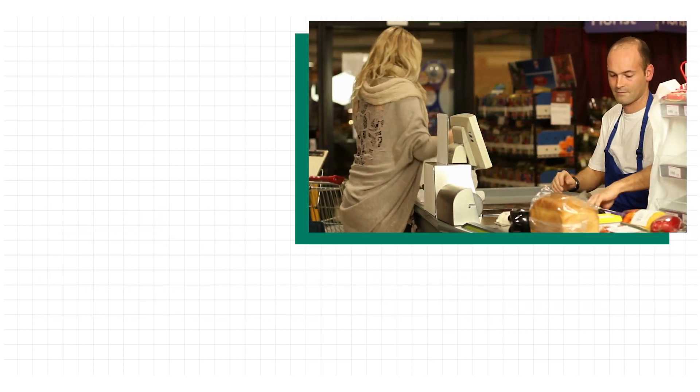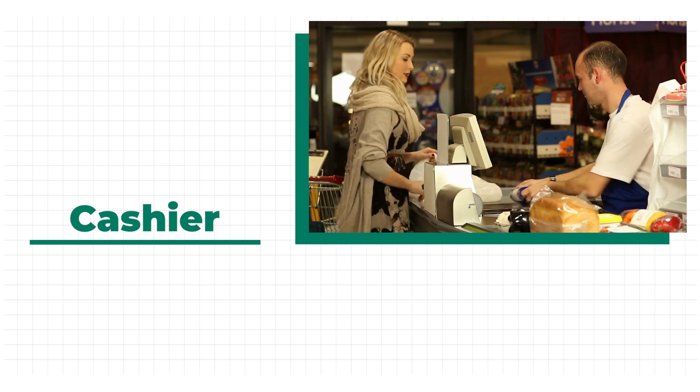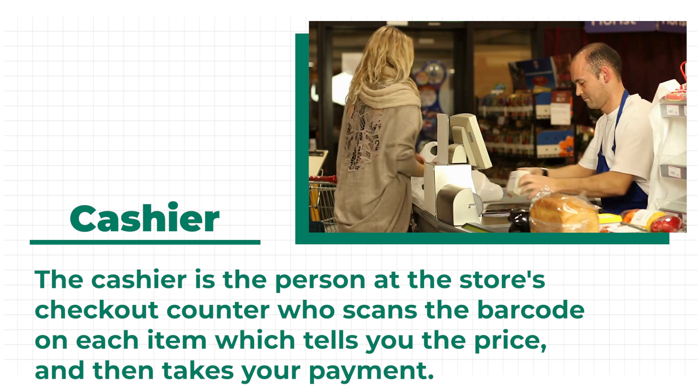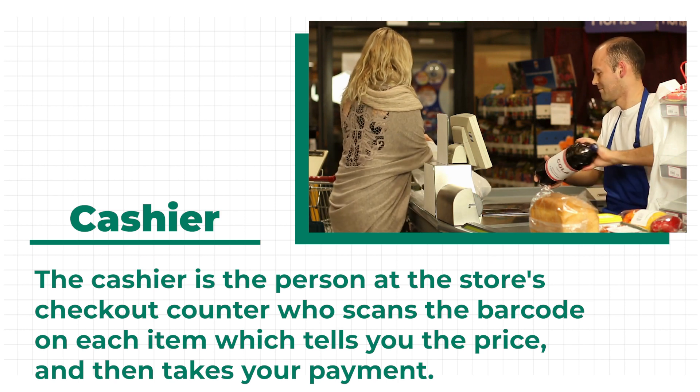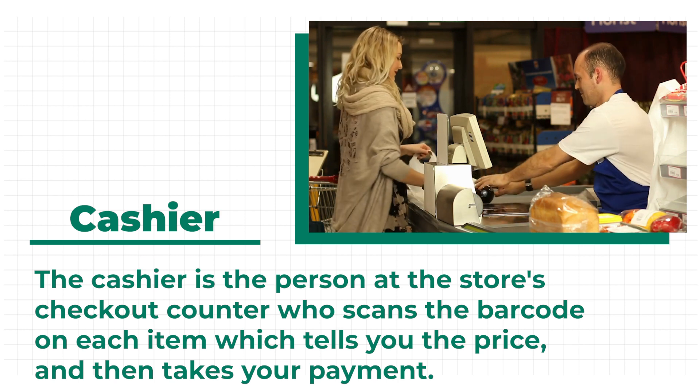You will head over to the cashier next. The cashier is the person at the store's checkout counter who scans the barcode on each item, which tells you the price, and then takes your payment.